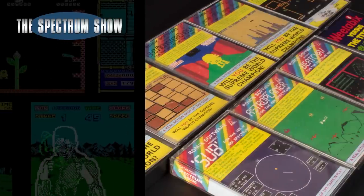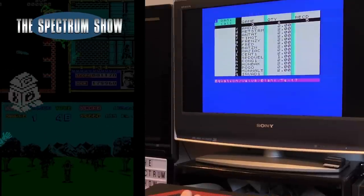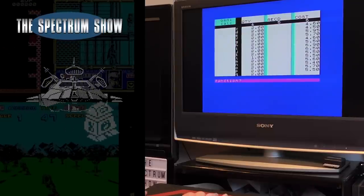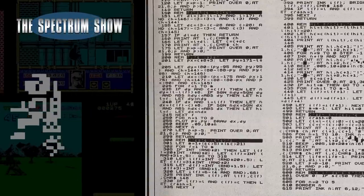Coming up in this differently formatted episode, we look at Romic software. I continue with the pretend business, and I end with a type-in. Let's get on then.